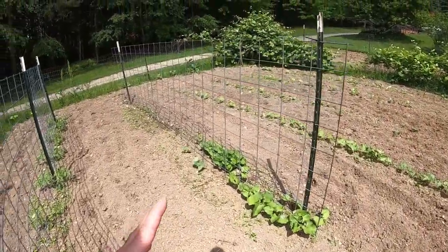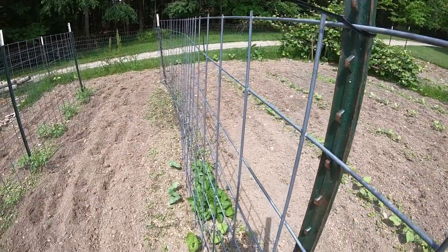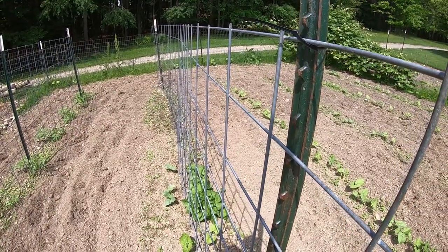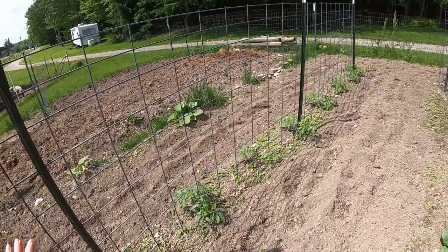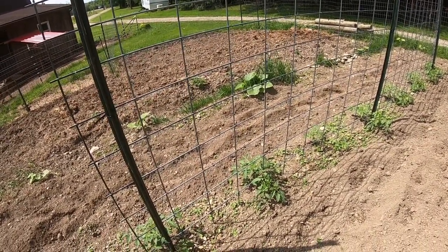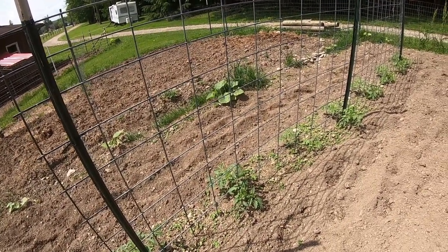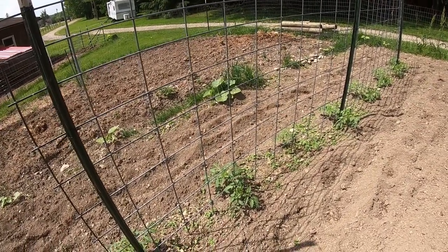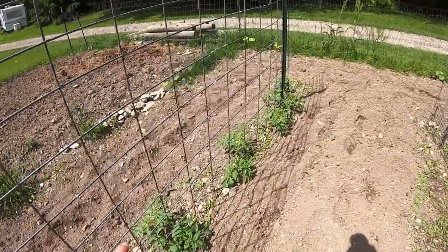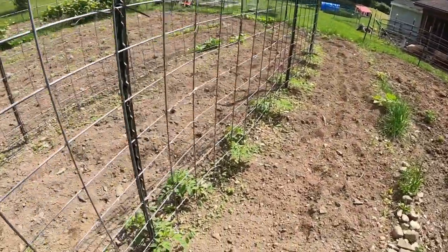In through here, what I have done is I have taken the cattle panels and placed them beside each other. One cattle panel has my pole beans on it, and Elisha has also given me some pole beans. The other side has my tomato plants from last year — I saved the seeds. All of these tomato plants right here are from last year's seeds. They are the Jumbo Roma tomatoes, and I wanted to see if they would grow, and they did grow.